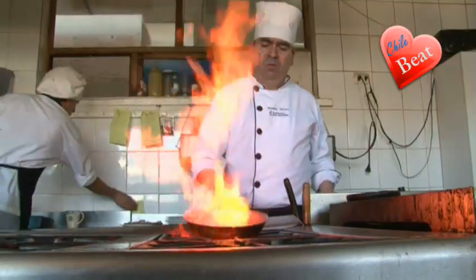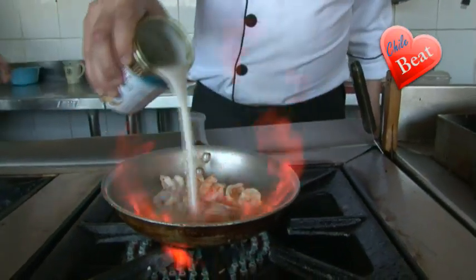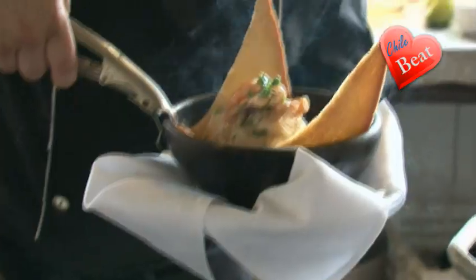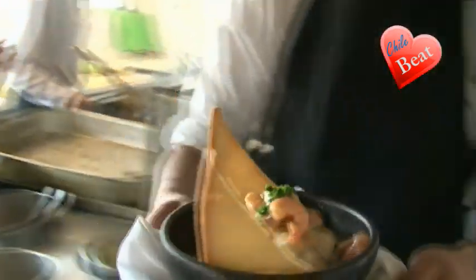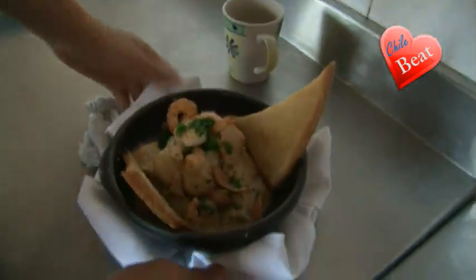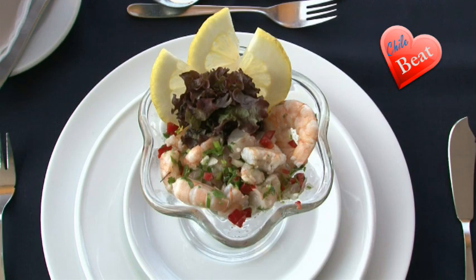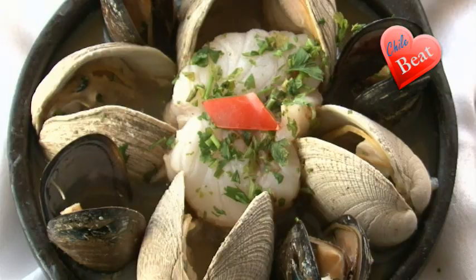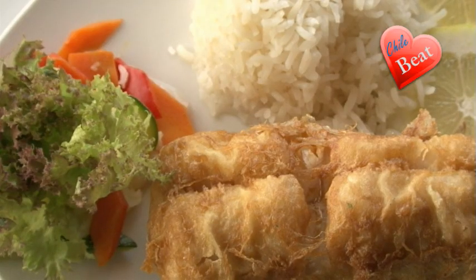Chef Vladimir prepares every dish to perfection from only the freshest day's catch, from parmesan clams, a delicious sea garden, to their own signature dish, the Congrio Bote Salvavidas, or the Conger lifeboat style soup. The restaurant offers a large variety of fresh seafood dishes that will surely have you savoring every bite, and keep you coming for more.